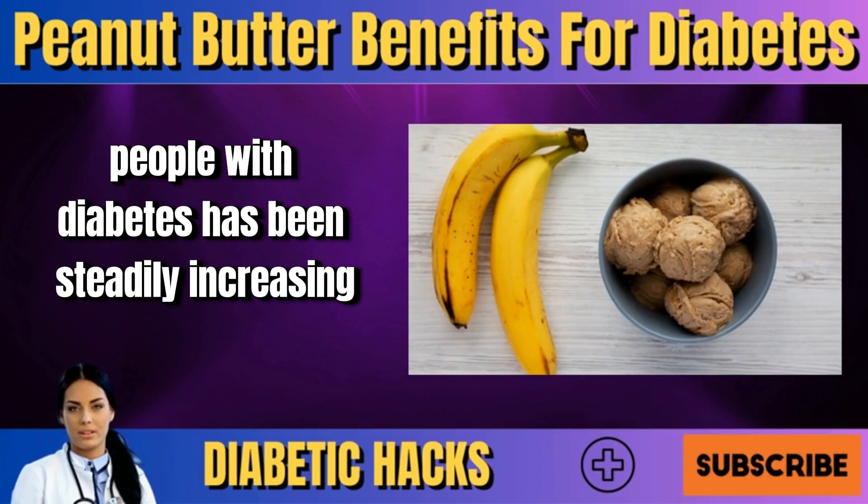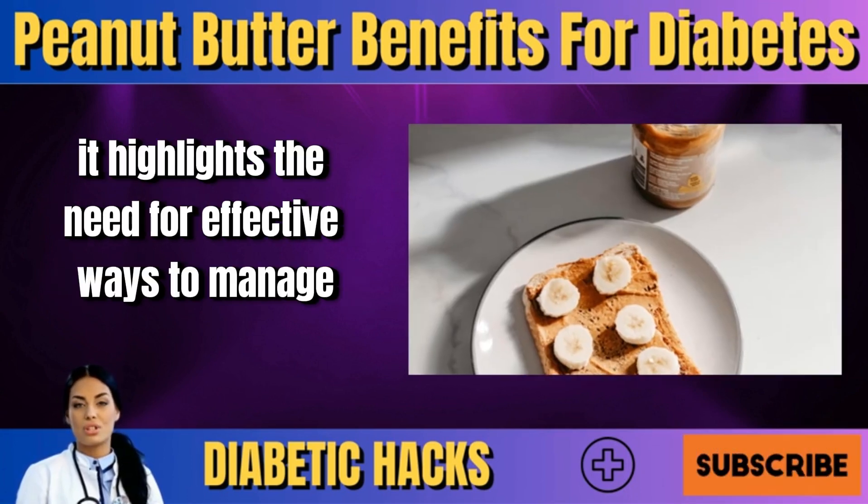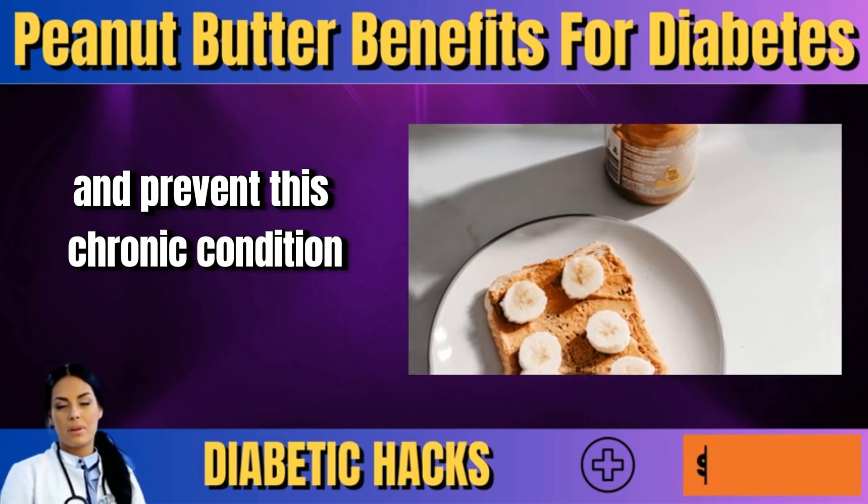The number of people with diabetes has been steadily increasing. This rise is alarming, and it highlights the need for effective ways to manage and prevent this chronic condition.